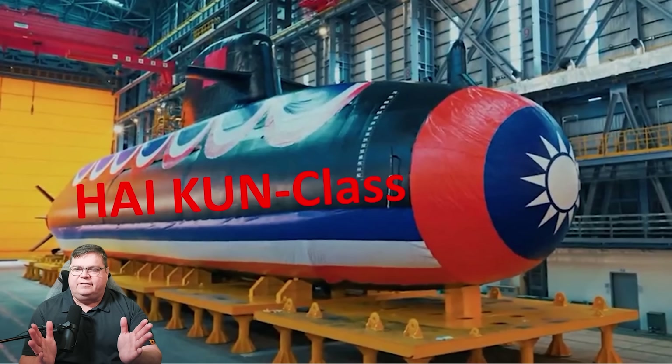Welcome to today's briefing. This is a fan-requested video about the brand new Taiwanese conventionally powered diesel-electric submarine. Taiwan christened the Hai Kun class submarine, hull one of four, on September 28, 2023. The keel was laid back in November 2020, so it took just under three years to finish. Her designation is SS-711.